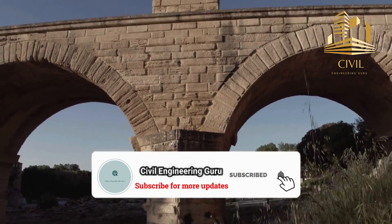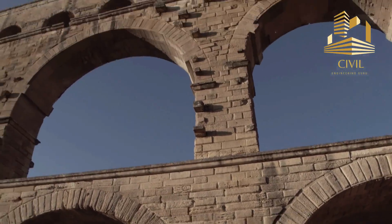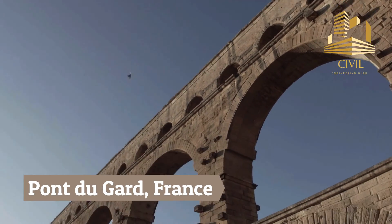Please subscribe to my YouTube channel. Today I will tell you the history of the ancient aqueduct known as the Pont du Gard, located in France.